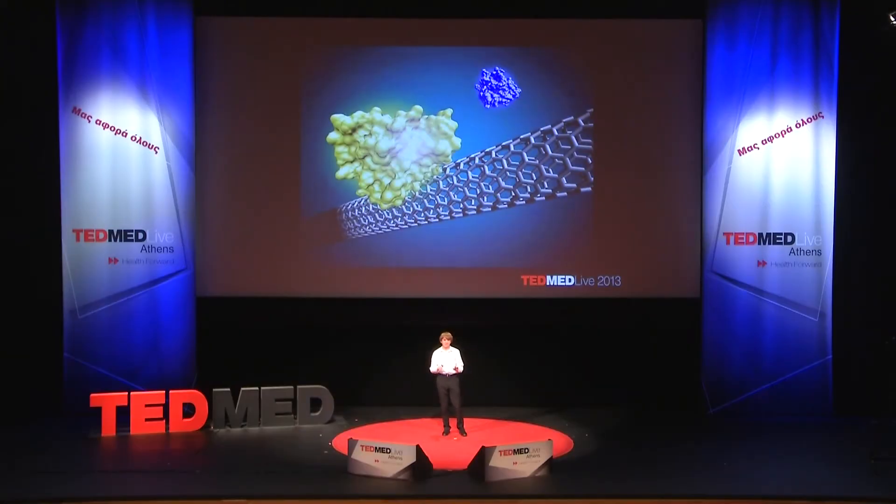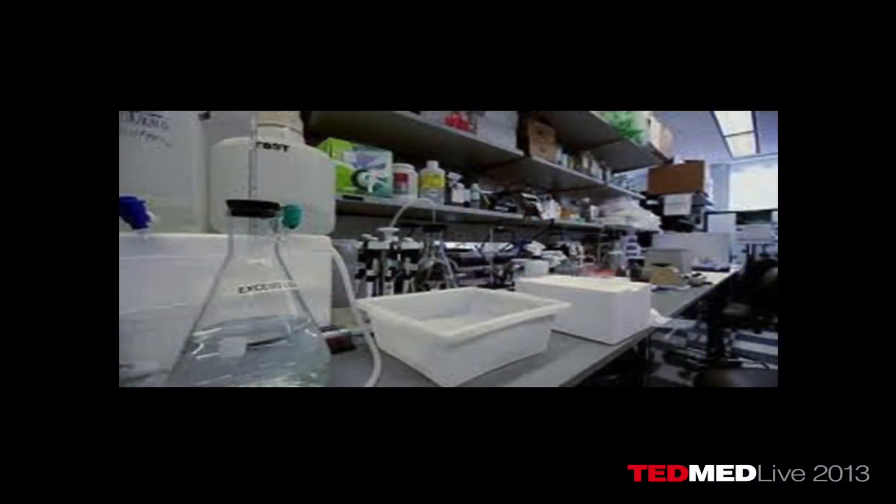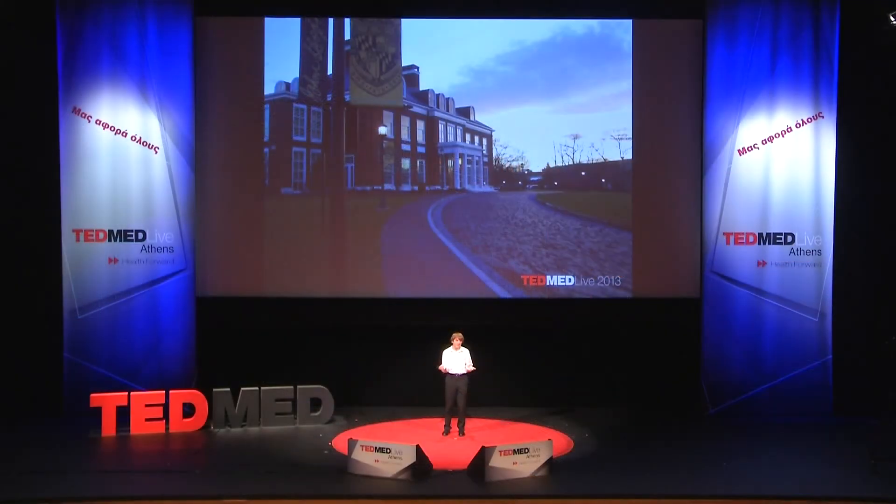Suddenly I realized I might need a lab to do this cancer research. So I emailed 200 different professors at Johns Hopkins University and the National Institutes of Health — essentially anyone that had anything to do with pancreatic cancer — asking if I could go work in their lab. I sent them a budget, a procedure, a timeline, the whole deal.